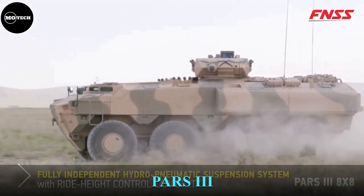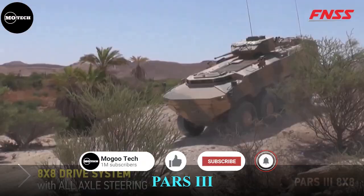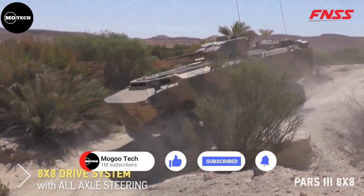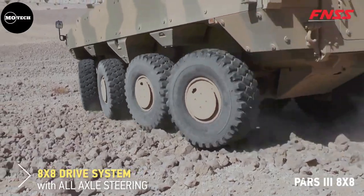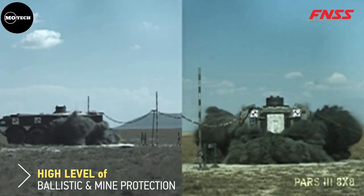The PARS-3 8x8 is an amphibious armored combat vehicle designed by FNSS Defense Systems Company from Turkey, and it comes in about seven variants. The PARS 8x8 is powered by a 500 to 600 horsepower engine.